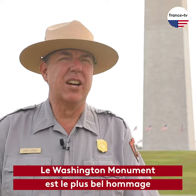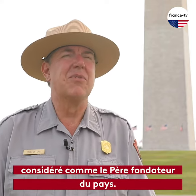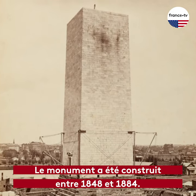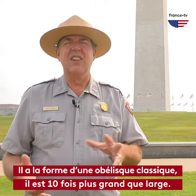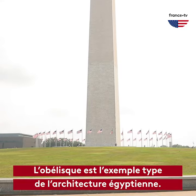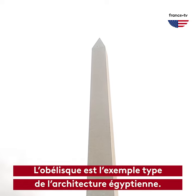The Washington Monument is America's grandest tribute to George Washington, considered the founding father of the United States of America. The monument was built between 1848 and 1884. The Washington Monument is a classic obelisk, meaning it is ten times as tall as it is wide. The obelisk is a classic example of Egyptian architecture.